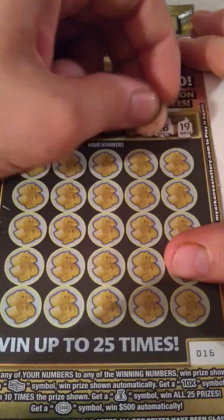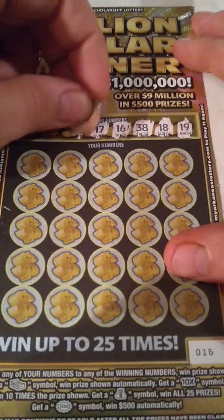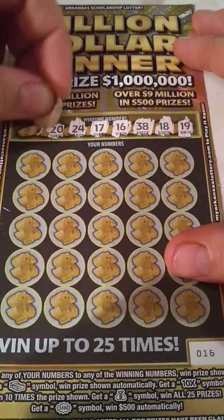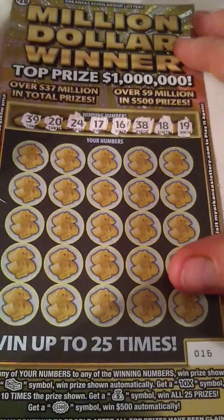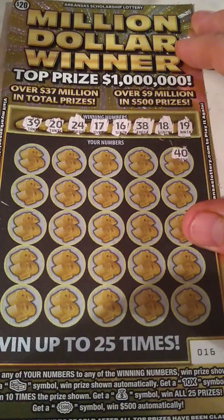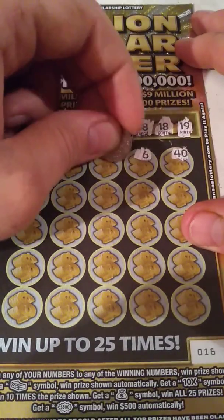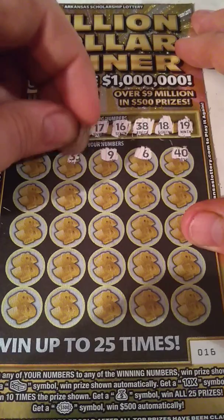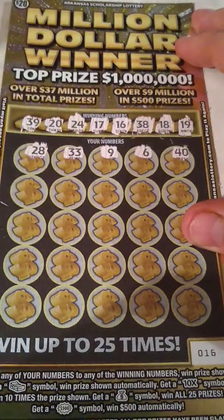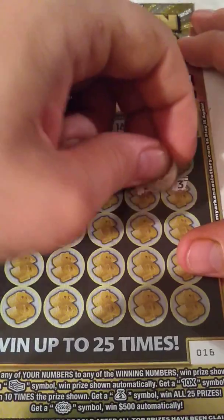The winning numbers are 19, 18, 38, 16, 17, 24, 20, and 39 — or one of them good symbols. Well, there's a lot of them in a row: 16, 17, 18, 19. Start off with the one-off. We definitely need a win.